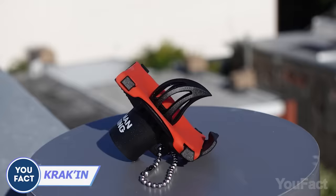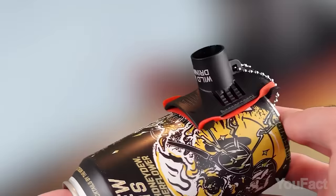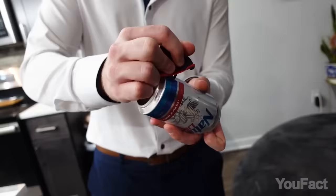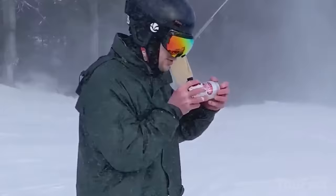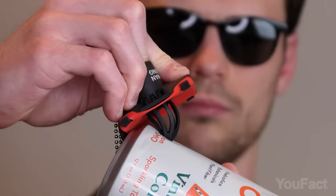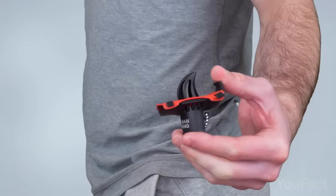Are there any shotgunners here? I have to show you the Kraken — a revolutionary tool for shotgunning canned beverages like beer, soda, and energy drinks. It makes drinking easier, faster, and smoother by allowing air to flow in without interrupting the flow of the liquid. The Kraken works on cans of all sizes, making it a versatile tool for all your canned beverage needs. It's portable, easy to use, and fits in your pocket.